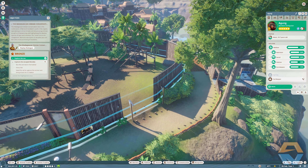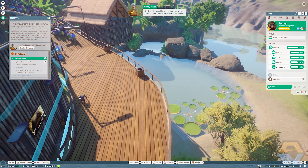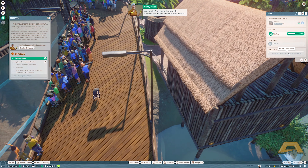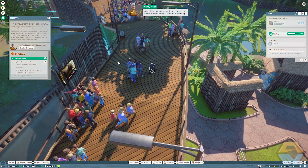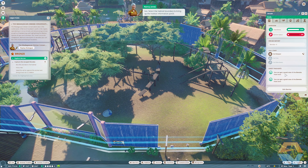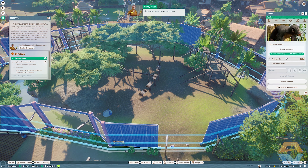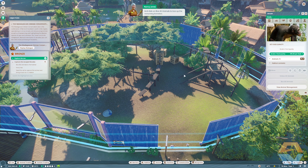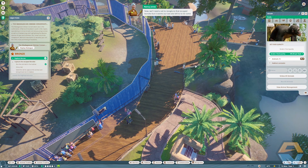Oh dear, it looks like we've arrived just in time — one of the habitat barriers has collapsed and one of the bonobos has made a run for it. We'll need to catch them, but before we do we should box up the other bonobos to stop them escaping too. Collect the habitat boundary to bring up the habitat information panel, then open the animals tab and click 'box all animals' to box up the remaining bonobos.